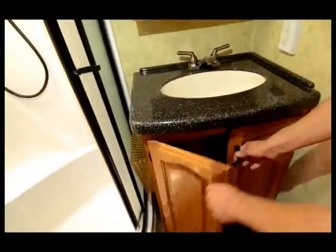There are places to put your towels, and even more storage in the bathroom.